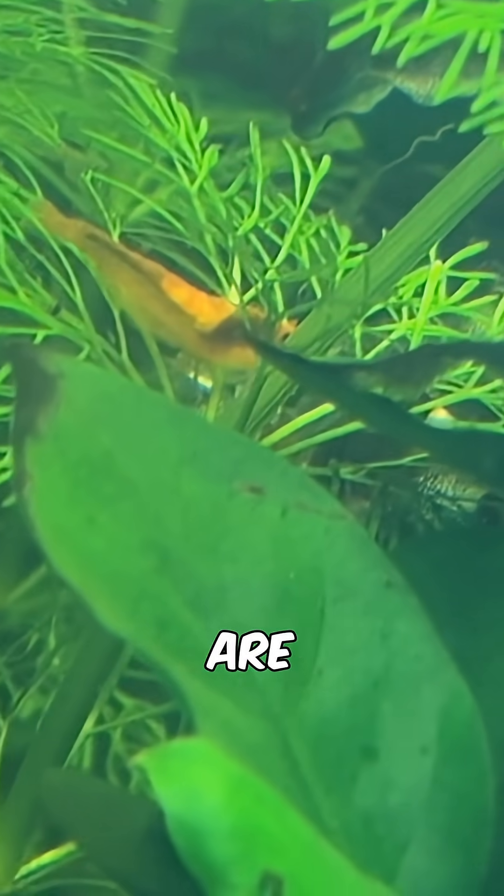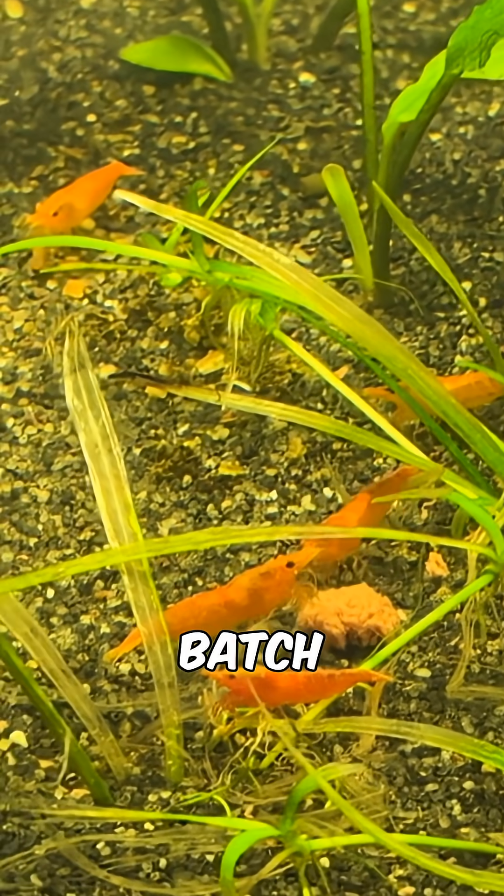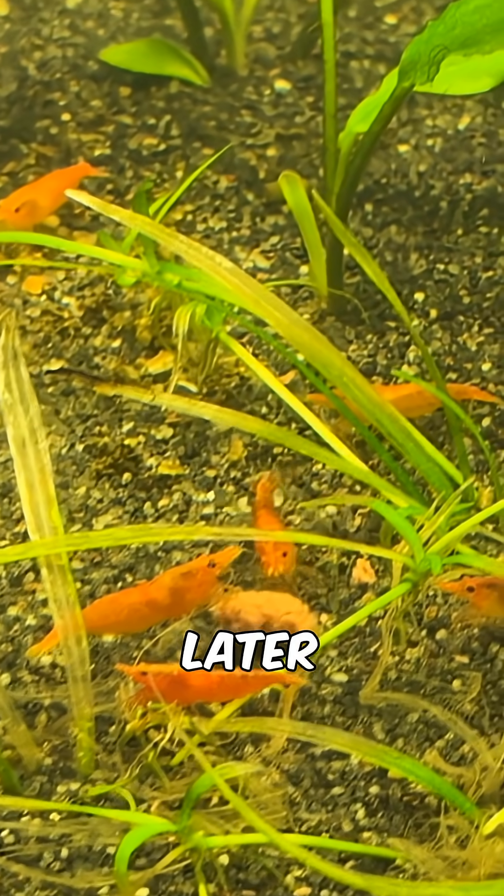Some of the orange neocaridinas are saddled already, which means they are ready to breed, but I don't actually think I've got any male neocaridinas in this batch, so I might need to purchase some males later.